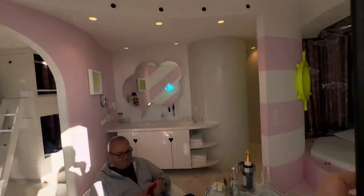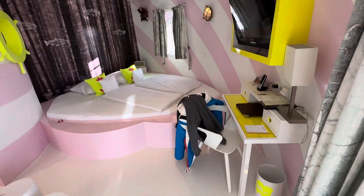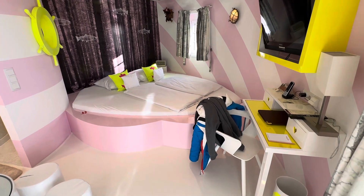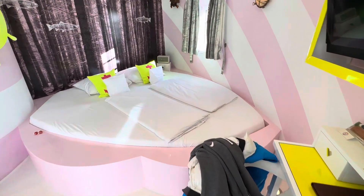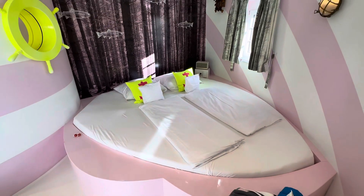I'll take you back inside now because it's obviously not windy inside! Hope you've enjoyed that little tour — if you've got any questions, just let us know. This is the Lighthouse at Europa Park Bell Rock Hotel, and this is the Stefan Strumble Suite. Thanks for watching — bye bye for now!